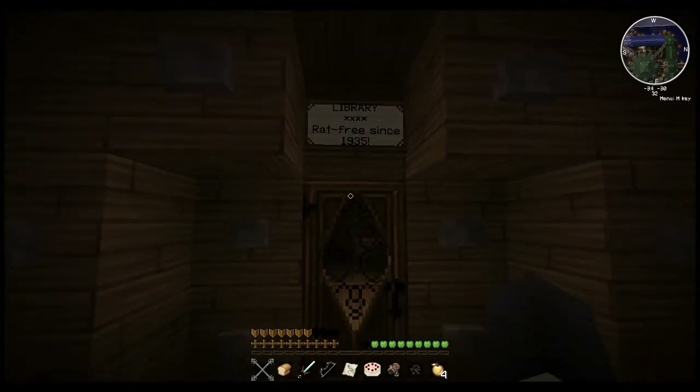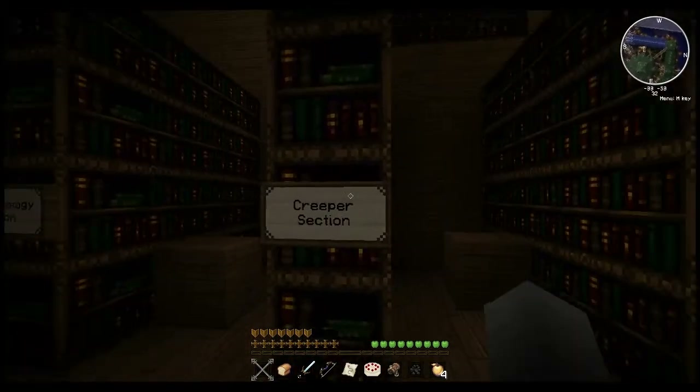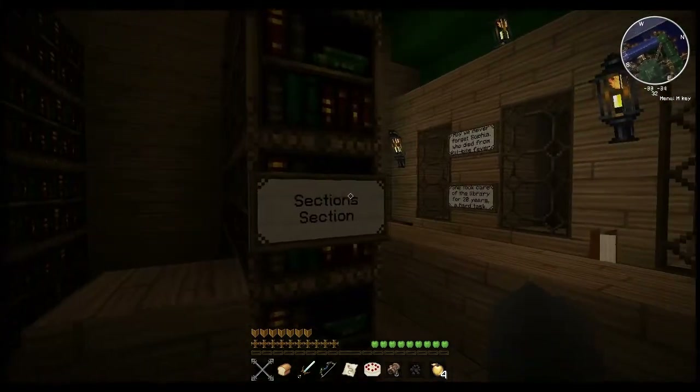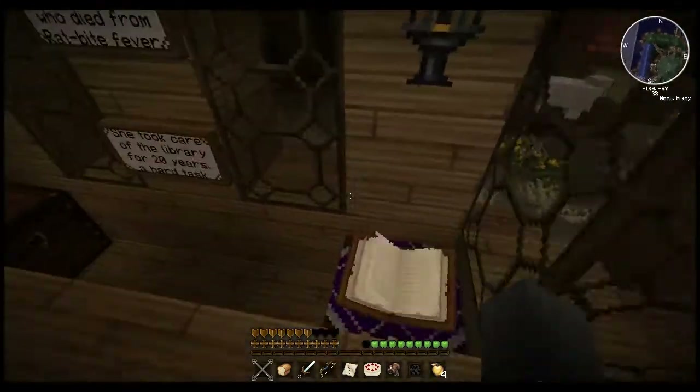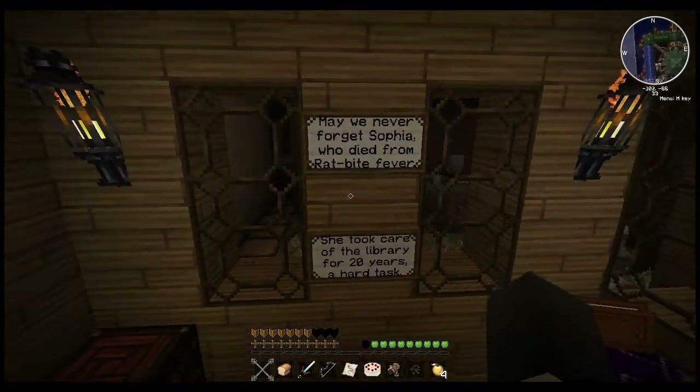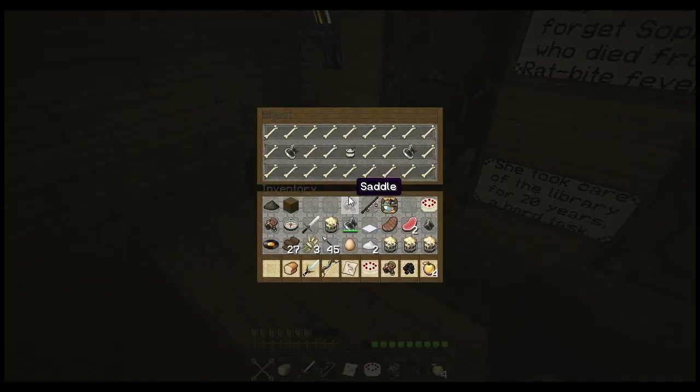Over here is the library, rat-free since 1935. Creeper section. Fudge section. Section section. Enchanting table. May we never forget Sophia, who died from rat bite fever. She took care of the library for 20 years. Hard task. So there's plenty of flint and steel, but I don't need it. I've already got plenty.